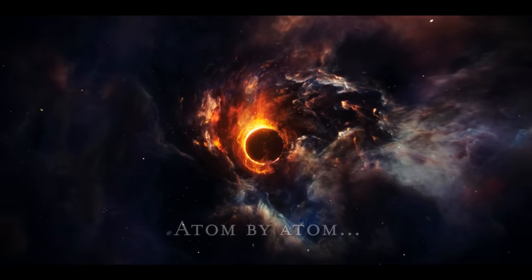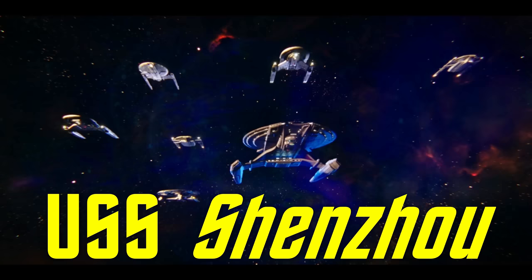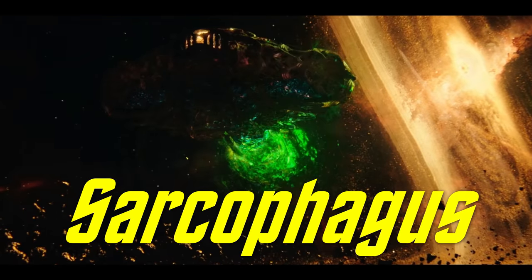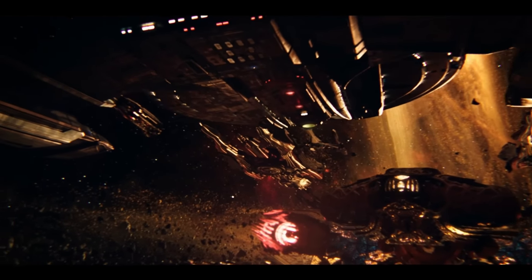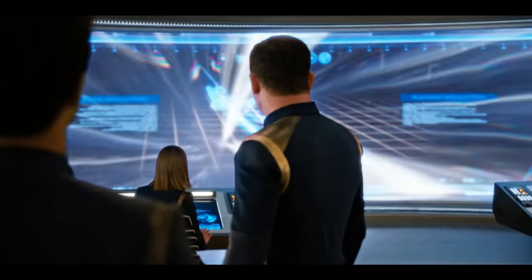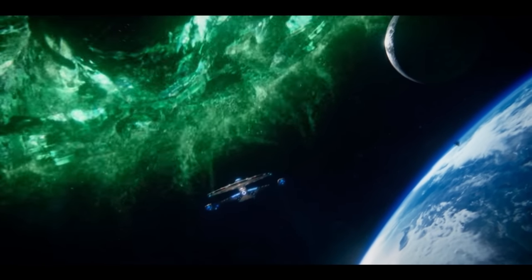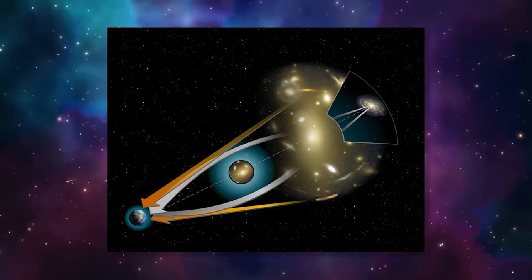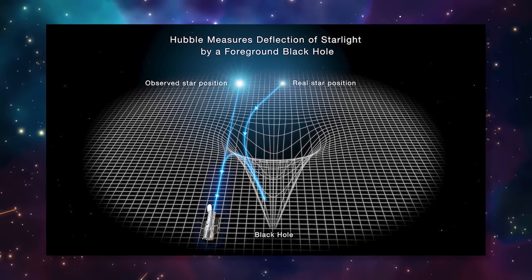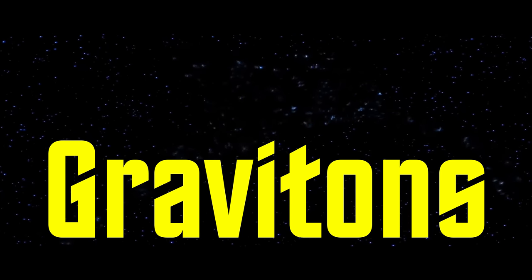The first two episodes of Star Trek Discovery depict the Battle at the Binary Stars, a violent encounter between the USS Shinzo accompanied by 11 other Starfleet vessels and the antique Klingon Ship of the Dead, the cloak-capable Sarcophagus, which was shortly joined by more than 24 non-cloakable Klingon warships. 23rd century Klingon cloaks apparently use gravitational bending to conceal starships from sensors, providing a key tactical advantage during the Federation-Klingon War of 2256 and 2257. This is honestly not too hard to conceptualize, as the very real phenomenon of gravitational lensing causes light to bend around hypermassive objects like black holes. By manipulating theoretical particles called gravitons, hypothetical technologies could indeed bend light to make ships more or less invisible to sensors.